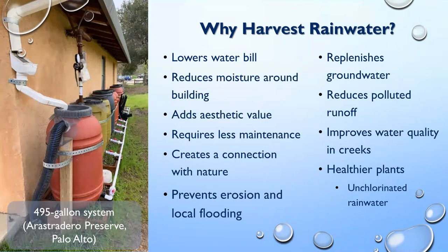Rain systems require less maintenance than a lot of basic irrigation systems. Rain gardens are a little less maintenance when you use native plants. It gives you a connection to nature — with native plants you're going to have hummingbirds, butterflies, maybe some nice local bees, a really pretty connection to nature right in your own front yard. It can also prevent erosion and local flooding.